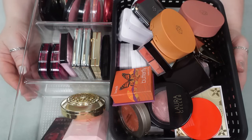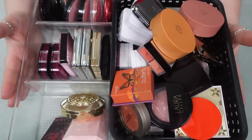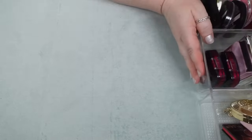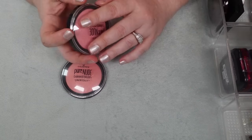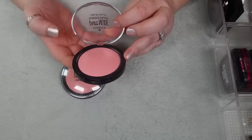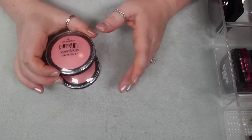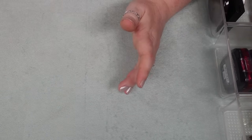I need to pare this down because there are so many in here I do not reach for. So I'm going to set these containers aside and start pulling them out probably by brand. The first two I have are the Pure Nude Bake Blushes from Essence — one more shimmery and one a lighter buildable formula. I think these are really nice. I don't reach for them that much, but I'm going to hold on to these two.